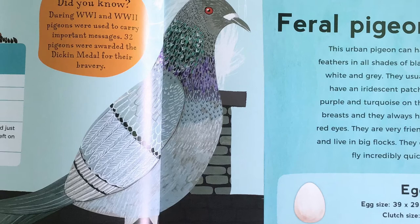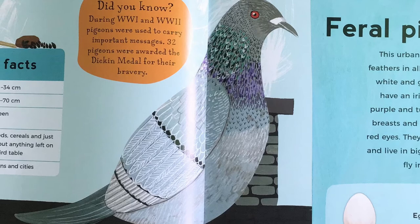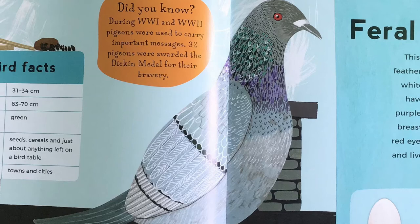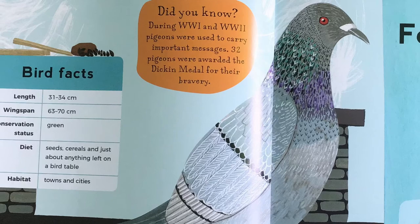Feral pigeon. This urban pigeon can have feathers in all shades of black, white and grey. They usually have an iridescent patch of purple and turquoise on their breasts and they always have red eyes. They are very friendly and live in big flocks. They can fly incredibly quickly. Did you know, during World War I and World War II, pigeons were used to carry important messages. Thirty-two pigeons were awarded the Dickin Medal for their bravery.